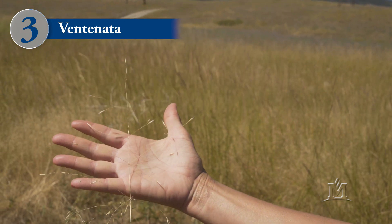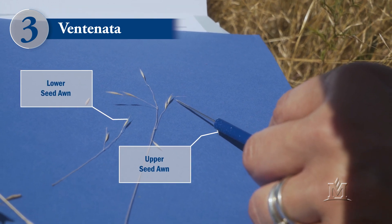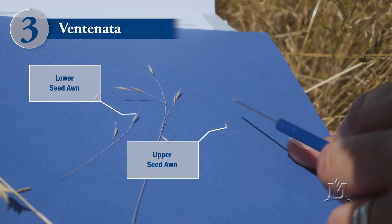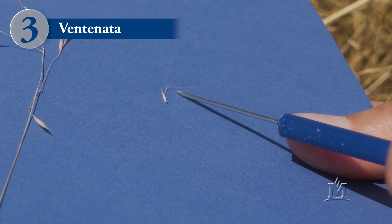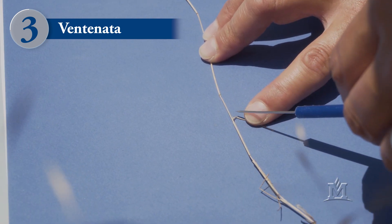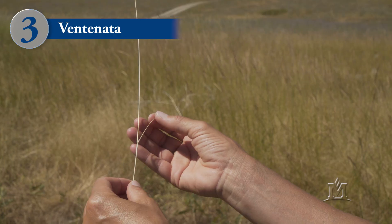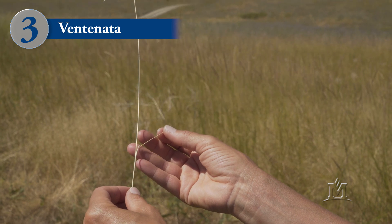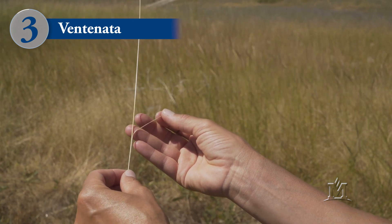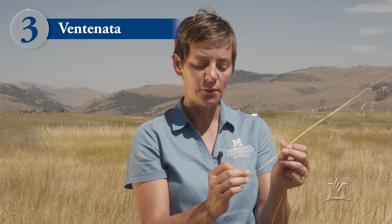The grass itself is very fine and wiry. Ventanata has two types of awns. The awns on the bottom seeds are fairly straight, but the awns on the upper seeds bend. Both awns range in length from a quarter to a half inch. The last feature to point out about ventanata is the ligule — a membrane-like appendage that shows up where the blade of the grass is attached to the stem. If you pull the blade away from the main stem, you'll see this little membrane sticking up, and that membrane is kind of torn and tattered at the tip, which is quite diagnostic for ventanata.